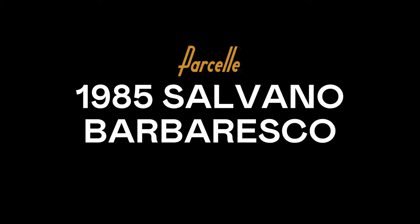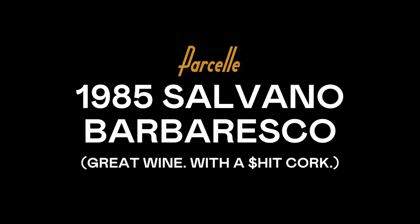This wine has a charm on it. We're gonna open a 1985 Barbaresco from a producer called Salvano. I've never had this wine, I've never had this producer.